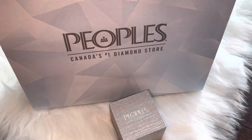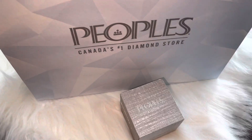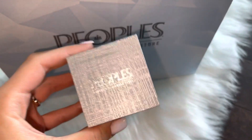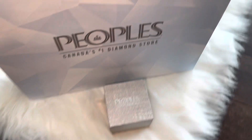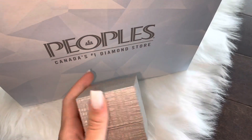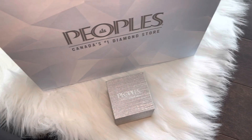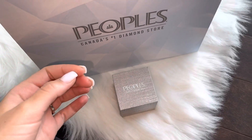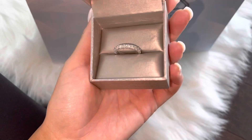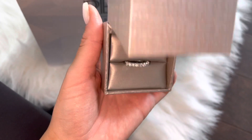As you guys can see from the bag, I got this item from People's — it's a diamond store in Canada. If you guys are familiar with it, if you are from Canada you guys know. This item I've been wanting for a really really long time, and I got spoiled — he surprised me with it and I'm so happy about it. This is how the box comes. I already have this item but I wanted to upgrade it to be bigger — basically a diamond band ring, very very thick. So here's how the diamond band looks — it's so beautiful, I love it. I literally haven't taken it off since I got it.